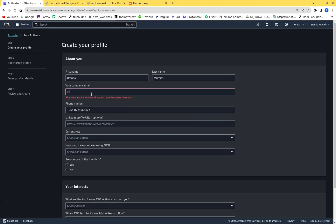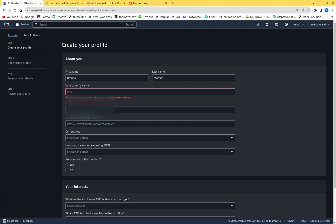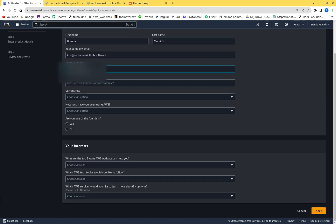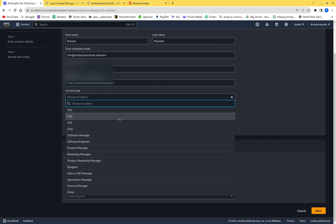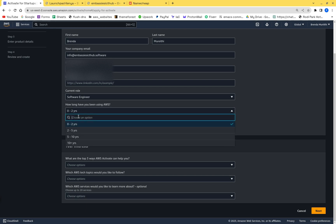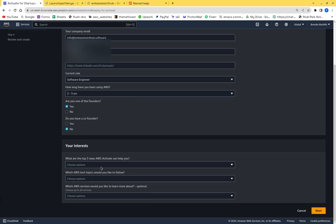I'll use the embassy domain — info at embassy. Next you need your phone number, and a LinkedIn profile which is optional. For current role you can put software engineer or product manager. For experience, two to five years. For 'are you one of the founders,' say yes. For co-founder, say no — you don't want to give other details.